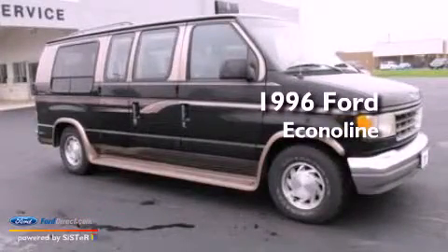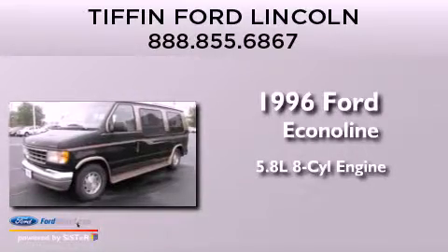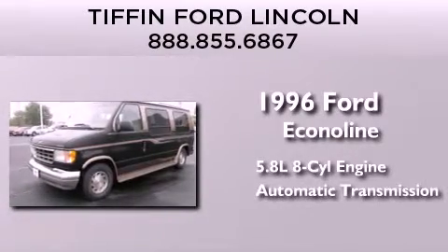This is a 1996 Ford Econoline. It features a 5.8-liter eight-cylinder engine and an automatic transmission.